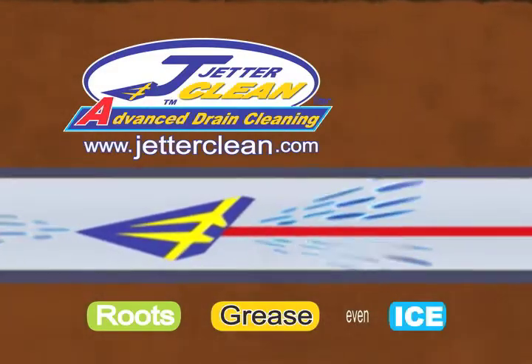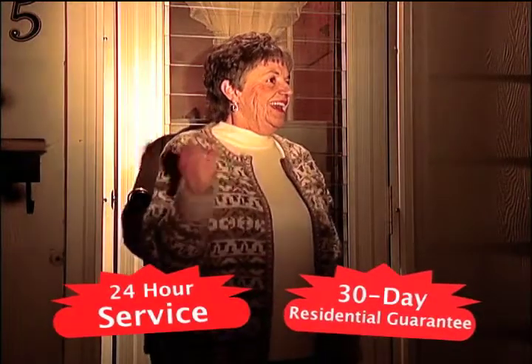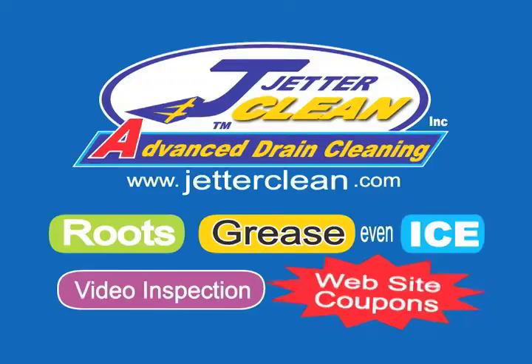Offering complete 24-hour service with a 30-day residential guarantee. We'll be there when you need us most for the cleanest pipes you've ever seen. Call JetterClean. Save even more with website coupons from JetterClean.com.